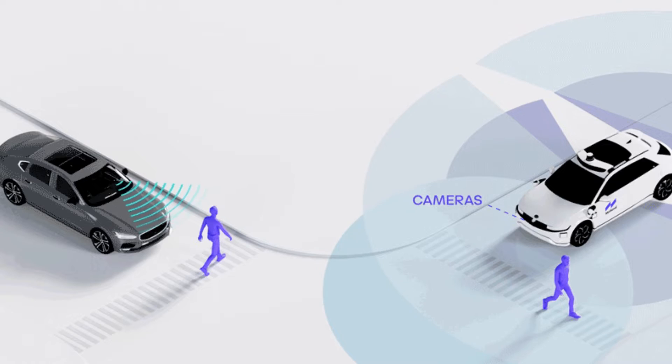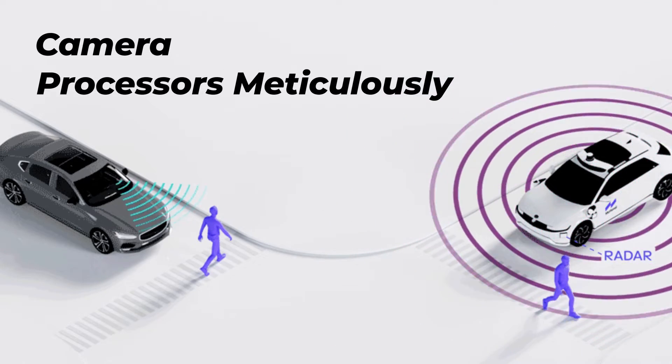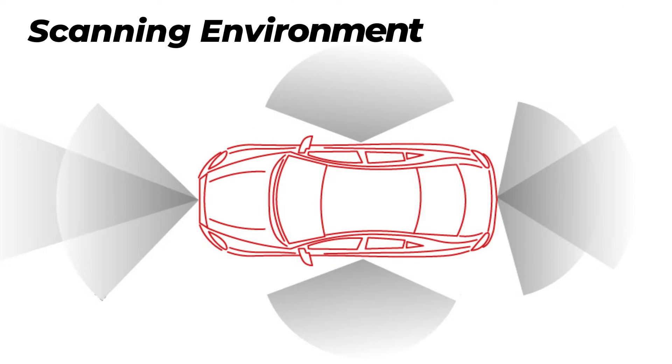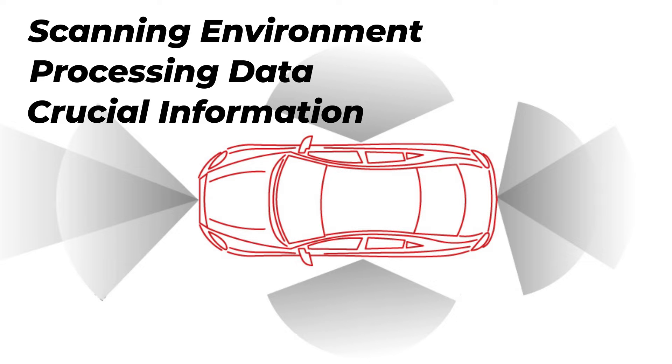ADAS is a sophisticated network of sensors, cameras, and processors meticulously designed to create a protective cocoon around your car. These systems work tirelessly, scanning the environment, processing data, and providing crucial information to assist the driver.